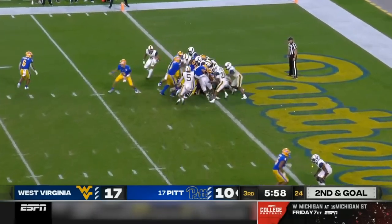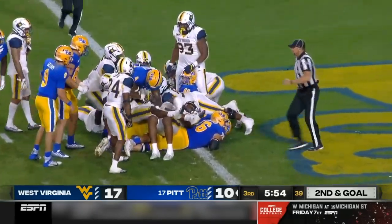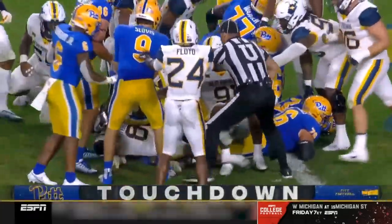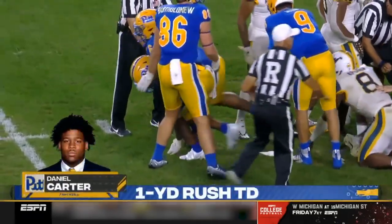My guess is this will be Hammond right up the gut again. About the fullback — up and over, touchdown. Score one for the fullback, Daniel Carter. And now we've got flags on the field, some extracurricular activities.